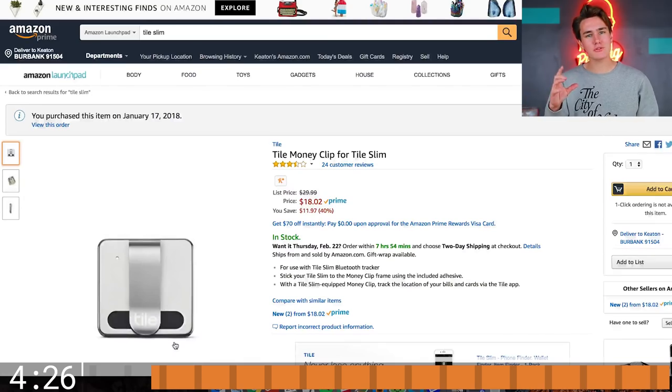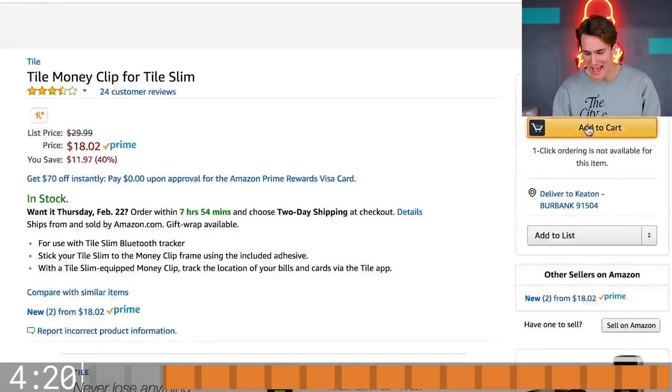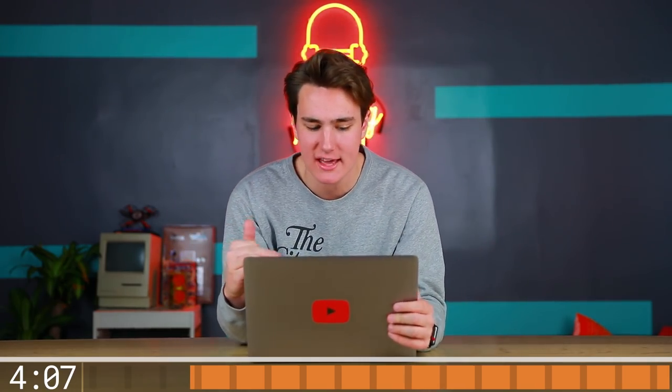This tile money clip is cool. It's a tile tracker — you know, that GPS tracker — but it also is a clip for your money. It's not revolutionary, but it kinda makes sense, so I'm gonna add that to cart. Honestly, that sounds like a really good idea, putting a GPS tracker in a wallet. I wish more of these existed, so I'm super stoked to check that out.